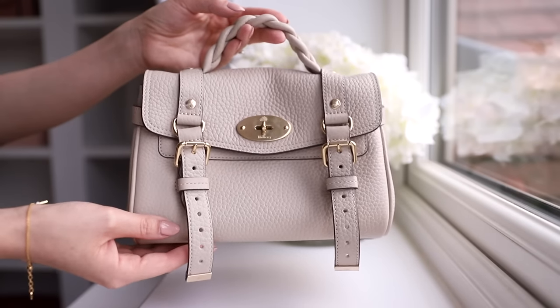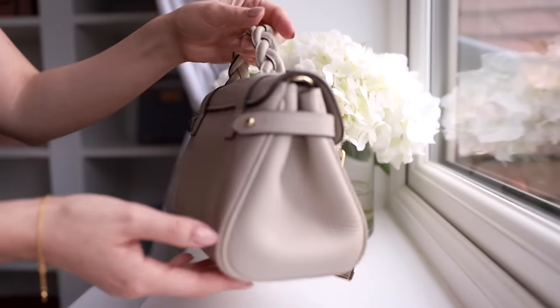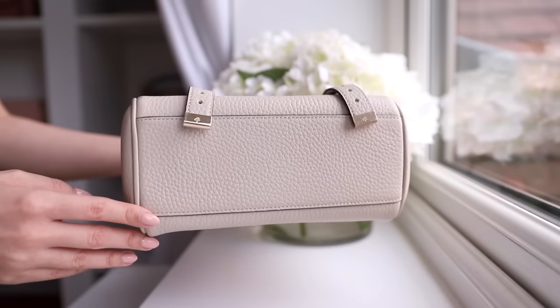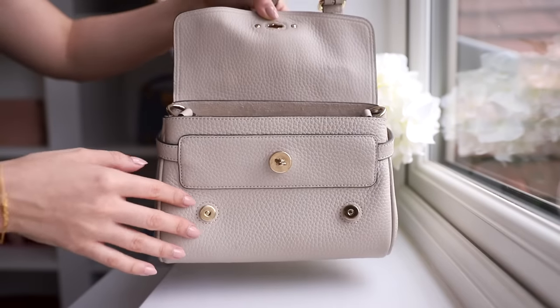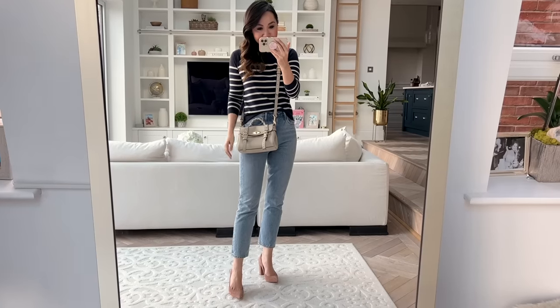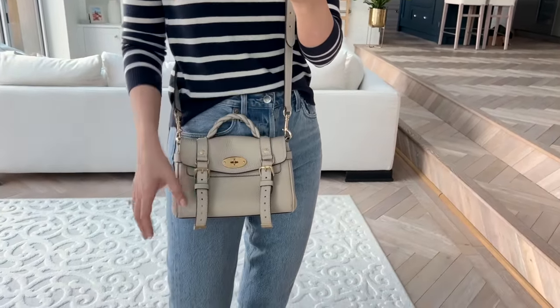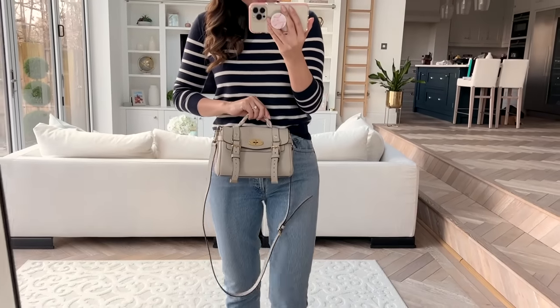Next up is my Mulberry Mini Alexa. I just adore this bag — it's been one of my favourites ever since I got it, and I've now had it for around 18 months, coming up to two years. It just doesn't get old for me. I love the fact that it's a fairly casual style — you can absolutely dress it up, but it's a really nice grab-and-go bag. It's a mini bag but fits a lot, so it's practical for day-to-day use. The wear and tear isn't great — I do have that little dent on the top — but I still reach for it all the time.